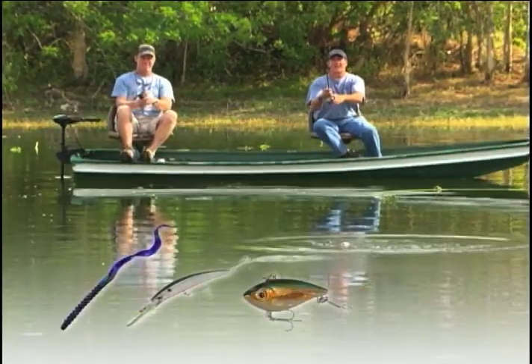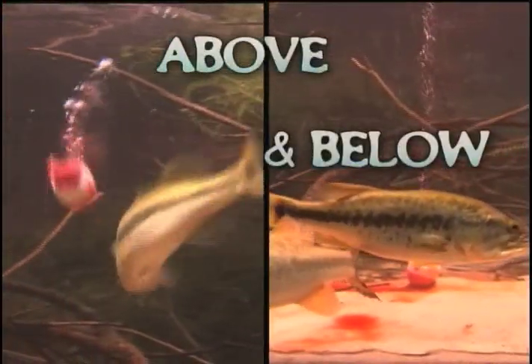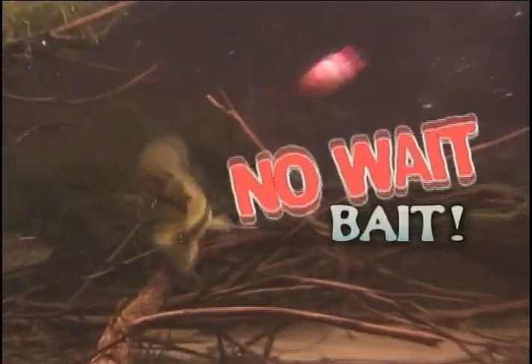It draws the fish in and drives them crazy, creating a feeding frenzy that the big ones can't resist. Just cast out using your regular bait or lure and watch how fast they strike. Chum Chamber works above and below in both fresh and salt water to draw them in. It's the no-wait bait.